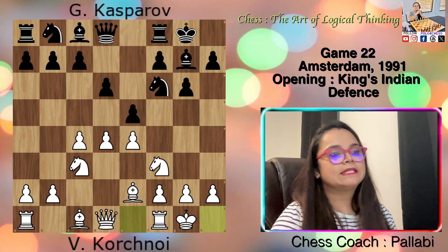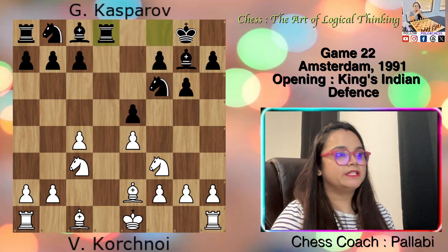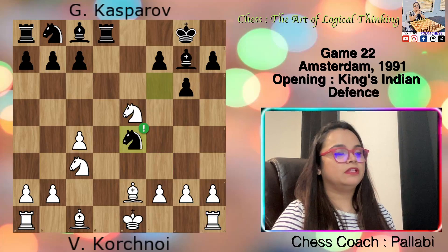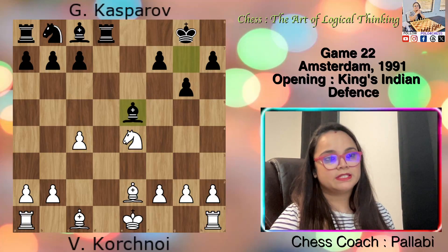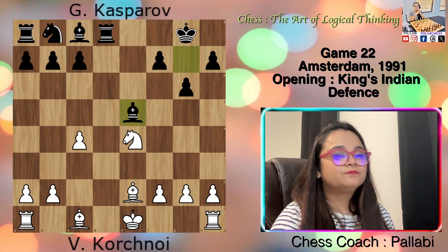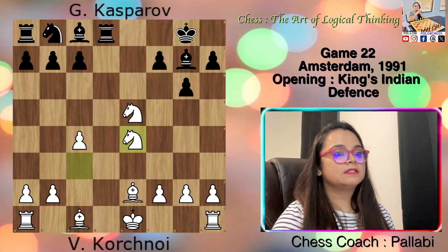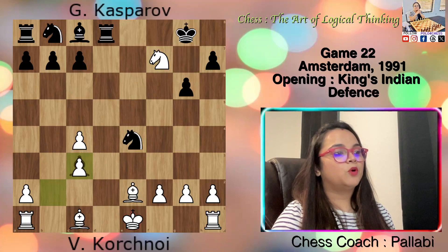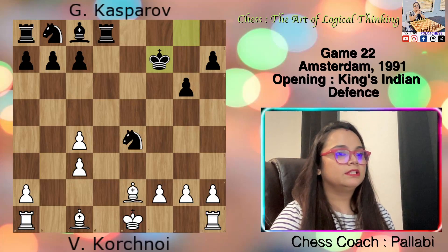White castled on the kingside. If white tries to grab a pawn by dxe5, dxe5, Qxd8, Rxd8, then Nxe5 — now black has a good move: Nxe4. And when the knight captures on e4, Bxe5 — black has regained his pawn with a pleasant game thanks to his liberated dark-square bishop. If instead of Nxe4, white plays Nxf7, that's a blunder because Bxe3 check, pawn takes e3, and then Kxf7 with an extra piece for black. So white did not grab the pawn and simply castled.